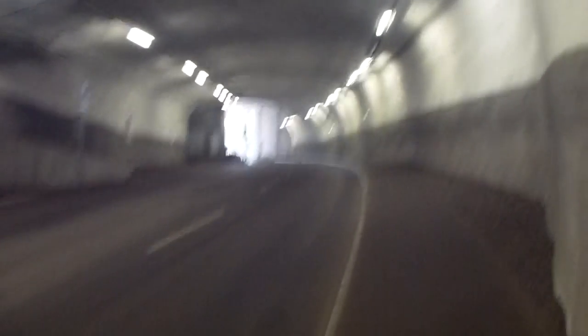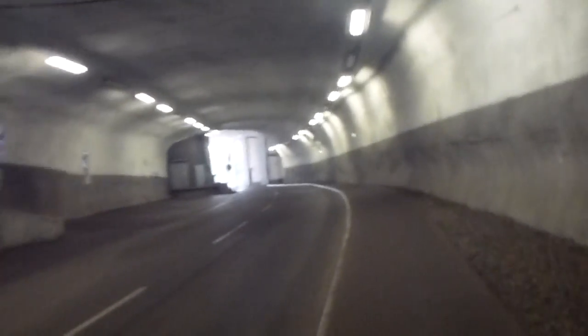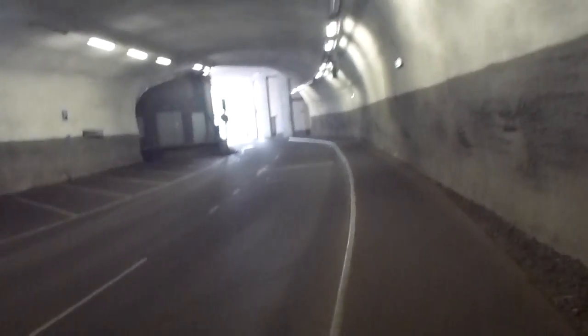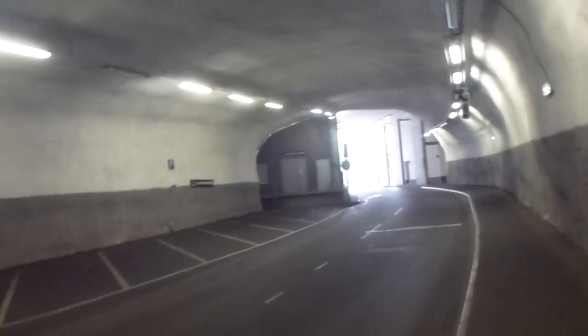Now we are about to reach the other end of this tunnel. What do we have here? Another entrance to the parking garage in here, and another depot.